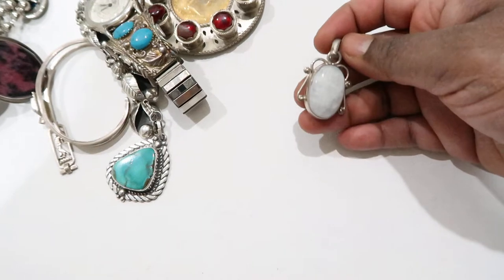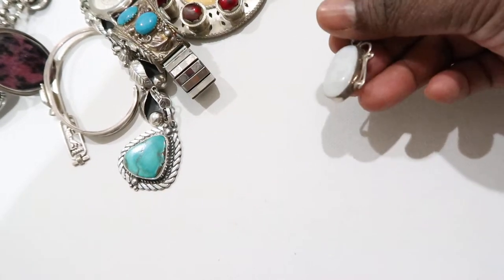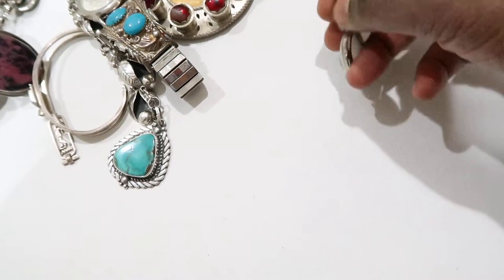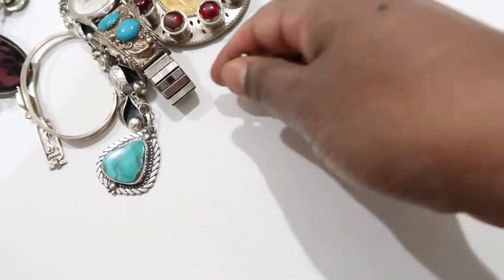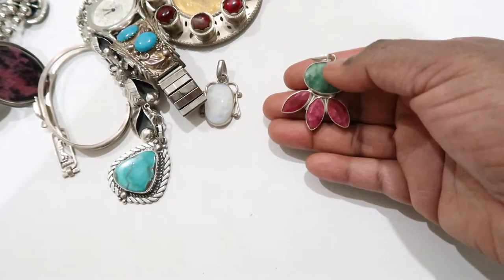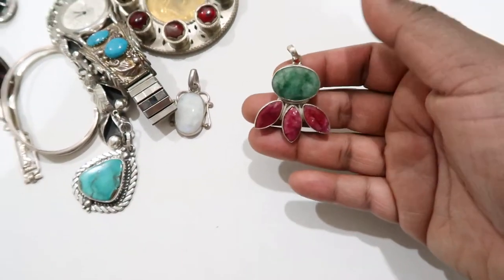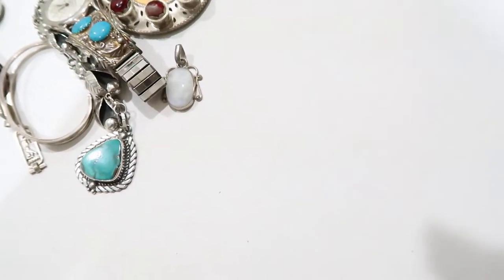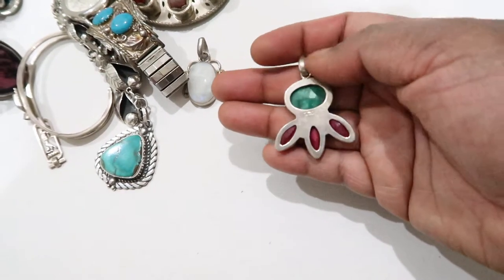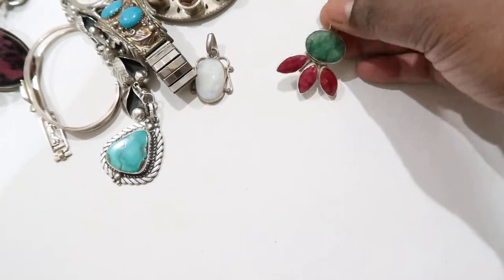I have this moonstone pendant — it has a nice blue shine to it. It's a silver moonstone pendant; I might keep this one for myself. And here's a pretty one — the guy who sold it to me said this could be emerald and rubies, but that's definitely not emerald. I'm thinking that's moss agate — that's what moss agate looks like. The other stones do look like raw rubies, so that could be it. It's a sterling silver pendant; green with pink is one of the nicest color combinations.